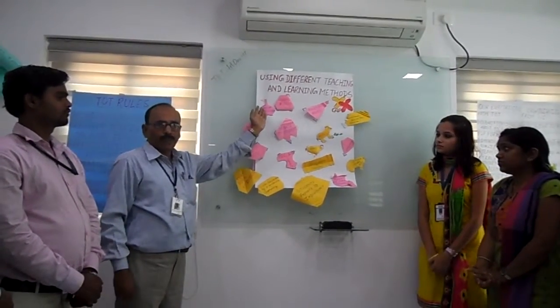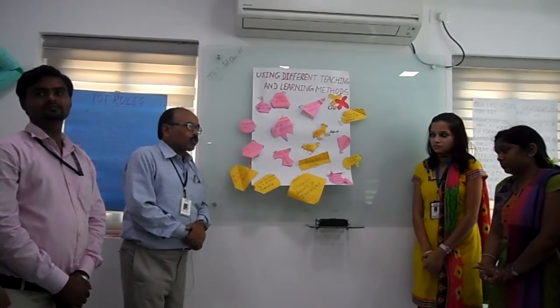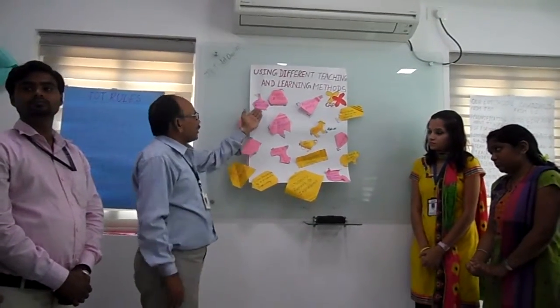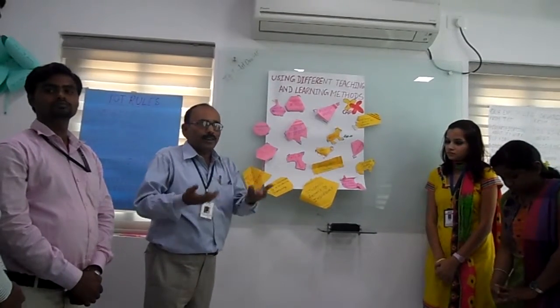Group discussion is also very important. If you have given a topic to any student and we discuss in a small group, they will give results immediately.